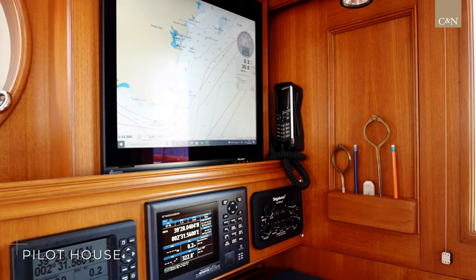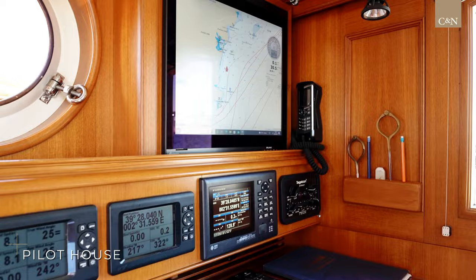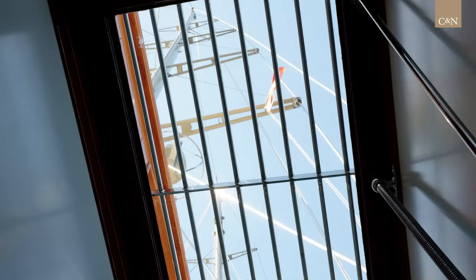In the pilot house we have the necessary navigation equipment to get us safely from A to B, including the autopilot, chart plotters, radars, the PLC system, and everything else we need for a safe passage underway.